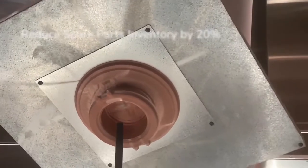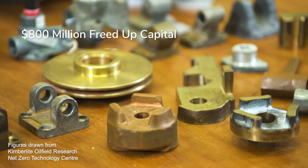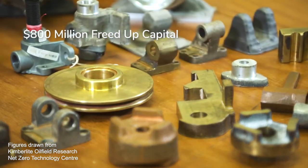Research forecasts that 3D printing can reduce spare parts inventory by 20%. For a typical operating company, this represents around $800 million of freed up capital.